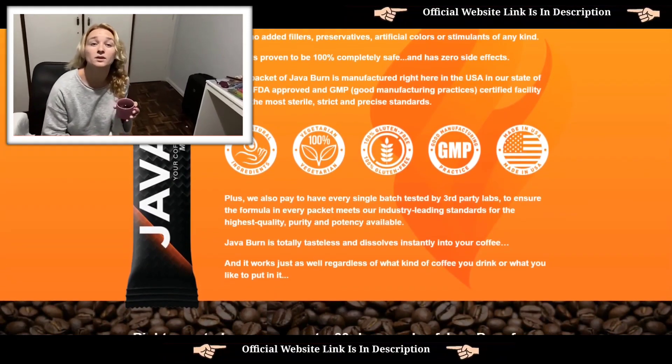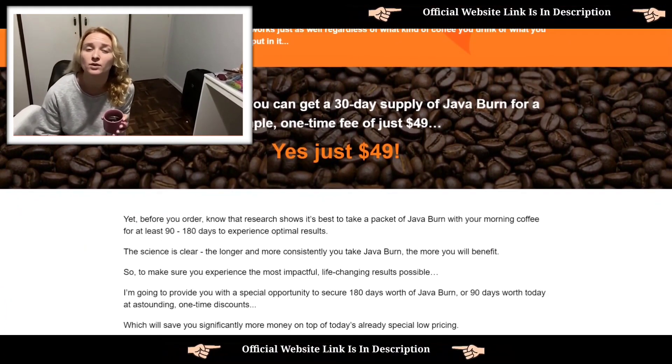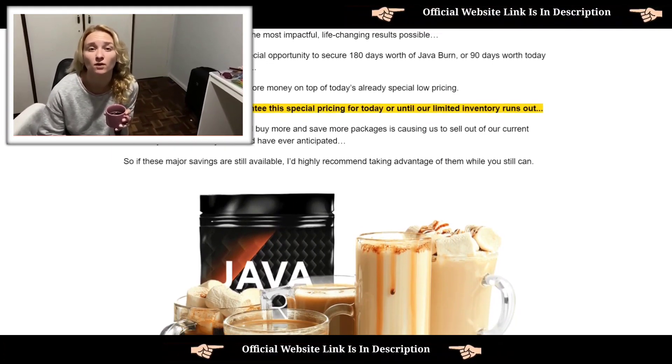Another important thing I feel you need to know about Jababurn is that the coffee has a 60-day warranty, so you can test the Jababurn. If it doesn't work for you, the supplier will fully refund your money without question. This will guarantee that every customer will be completely satisfied with Jababurn.